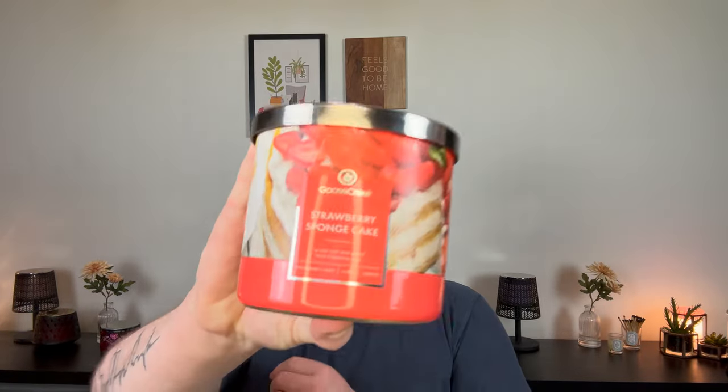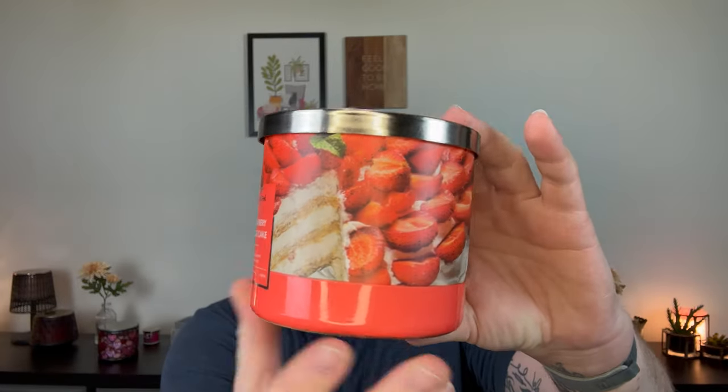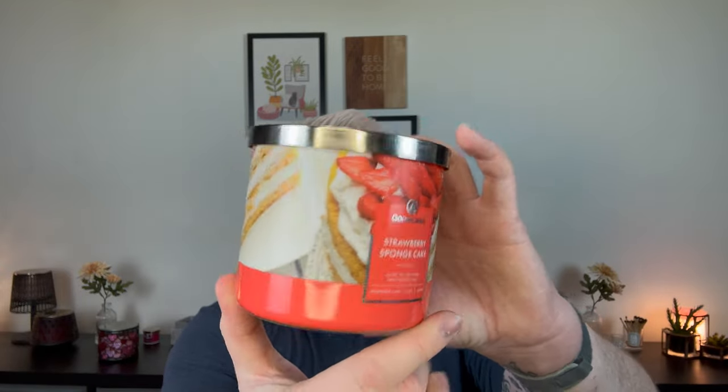Next, I finished Strawberry Sponge Cake from Goose Creek. Look at how beautiful this label is — you have all the strawberries, the sliced cakes, the whipped cream. This was a great candle. There are no notes on the bottom, but I know that Kent over on the Candle Channel, who is a graphic designer with Goose Creek going forward, his designs have the scent notes at the bottom. When I first burned this, it was super strong. Really happy with the fragrance throw from Goose Creek.